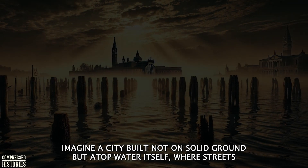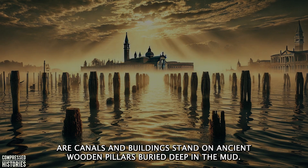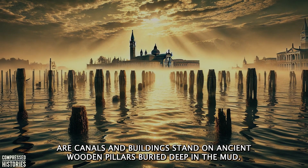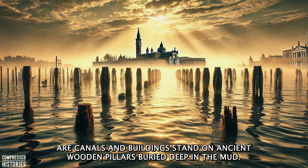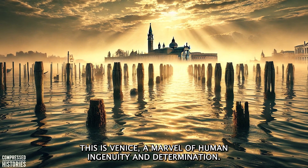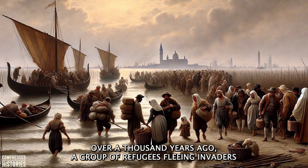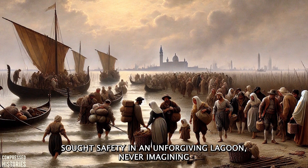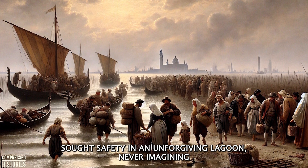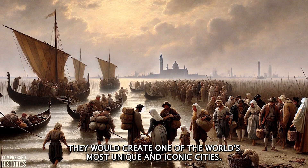Imagine a city built not on solid ground, but atop water itself, where streets are canals and buildings stand on ancient wooden pillars buried deep in the mud. This is Venice, a marble of human ingenuity and determination. Over a thousand years ago, a group of refugees fleeing invaders sought safety in an unforgiving lagoon, never imagining they would create one of the world's most unique and iconic cities.